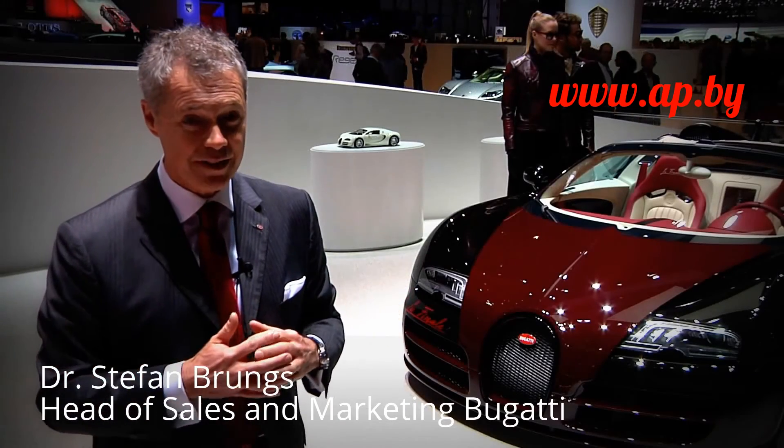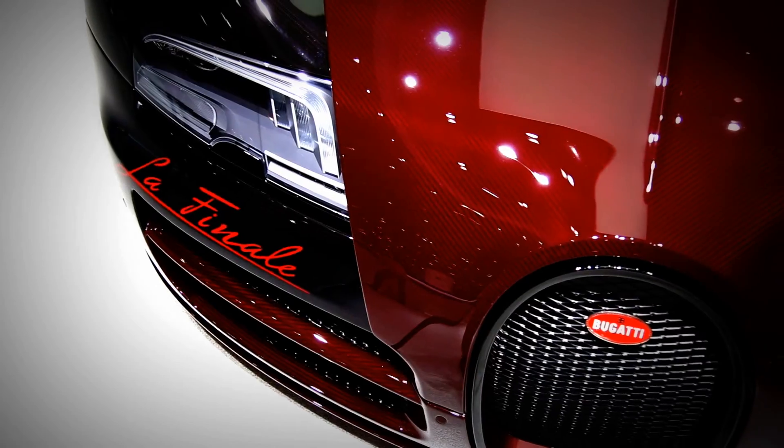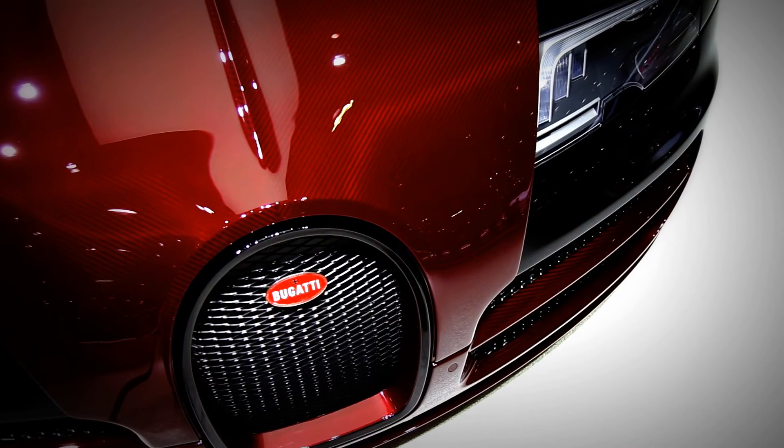This is Stefan Bruns reporting from the Geneva Motor Show for Auto Panorama. Thank you.